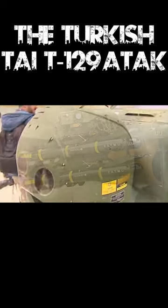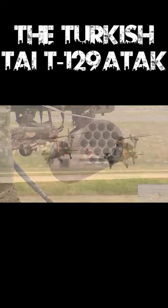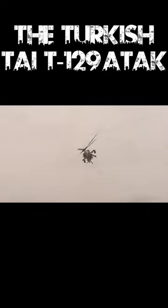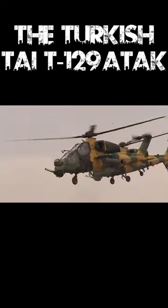Around 60 units are in service today, with the capability to build 32 more if deemed necessary. With interest from multiple nations, including Qatar, the Philippines, and Pakistan, the T-129 is a seemingly more successful international version of its Italian predecessor.